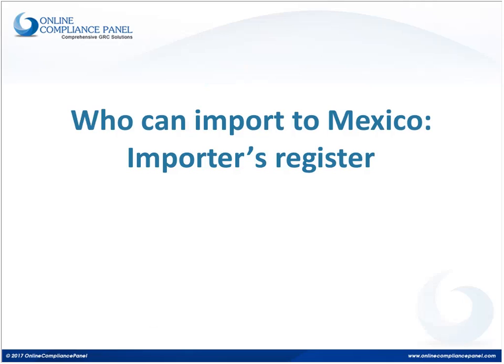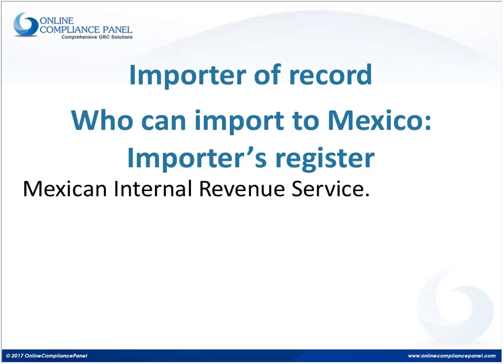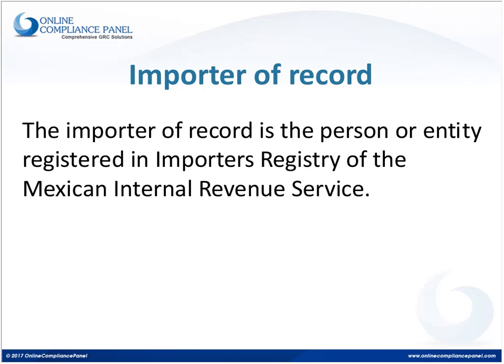Let's begin talking about who can legally import into Mexico. According to the Mexican customs law, in order to perform what is called a commercial importation — one that can be deducted as an IRS, or internal revenue tax deduction — the person has to be what is called an importer of record. An importer of record is a person, either an individual or an entity, that is registered with the Mexican Internal Revenue Service.